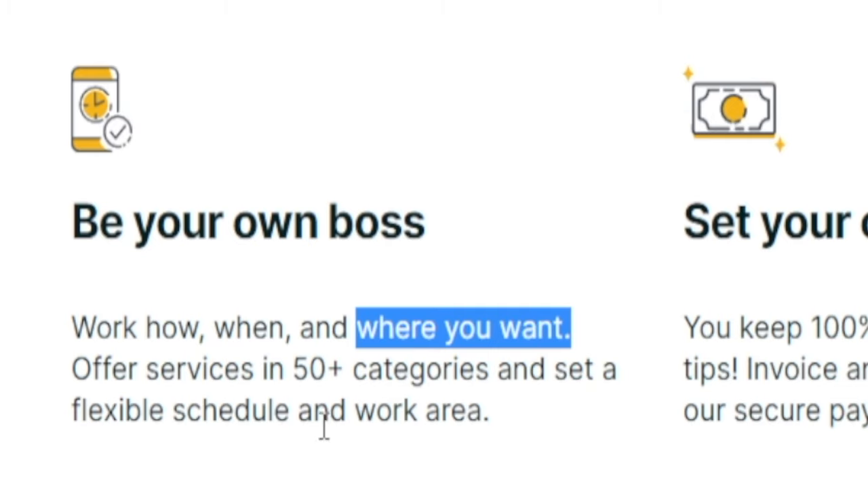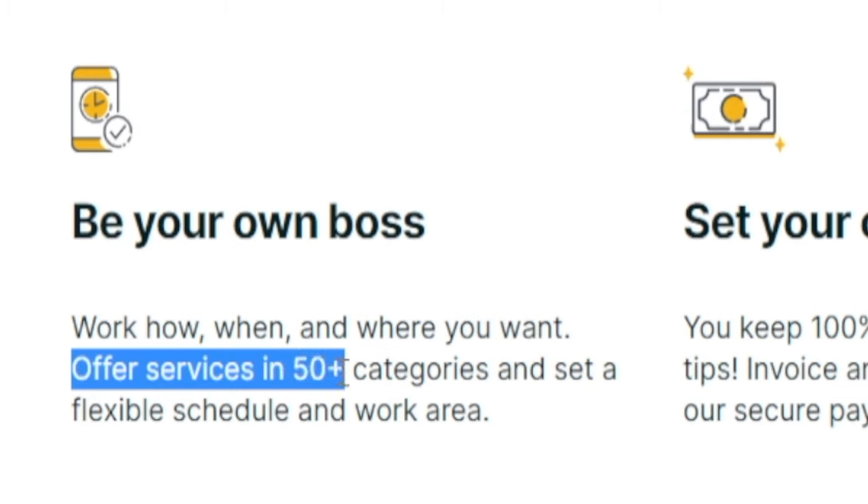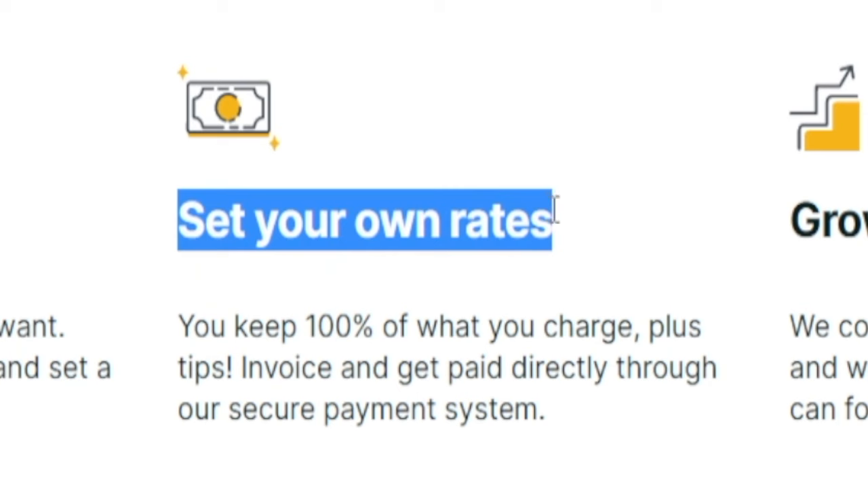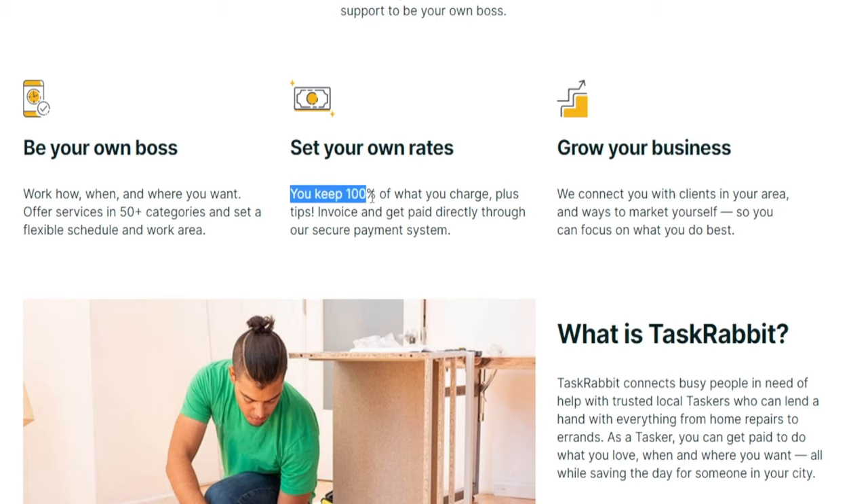You will get a little bit of freedom. These guys offer services in 50 plus different categories, and you can set a flexible schedule and work area so that it fits you. On top of that, you get to set your own rates. In case you're not satisfied with a payment, you do not need to complete that task. And you keep 100% of what you charge plus tips. You will invoice the clients and get paid directly through their secure payment system — they're not even going to keep a commission like most platforms do.